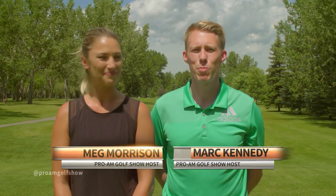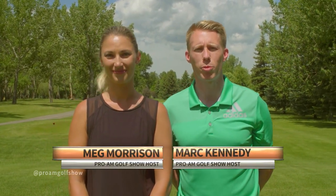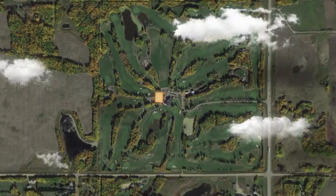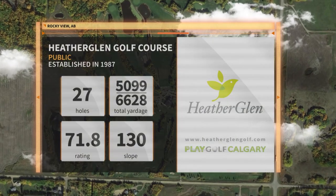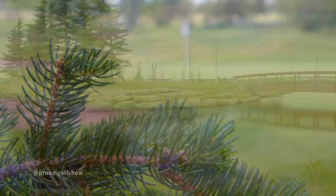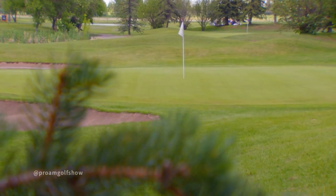Welcome to the Pro-Am Golf Show brought to you by SLH Picker Service and Pile Driving. I'm Meg Morrison and I'm Mark Kennedy. Today we are back in southern Alberta as we visit a Play Golf Calgary course with a brand new facelift — the Heather Glen Golf Course. This 27-hole public track is on the outskirts of Calgary in Rocky View, Alberta. With a renovated clubhouse, additional nine holes, and immaculate views, Heather Glen is a course you'll definitely want to challenge.